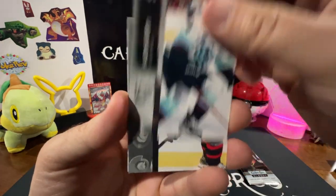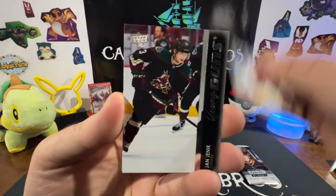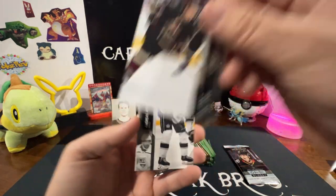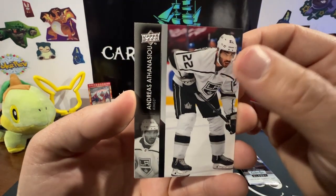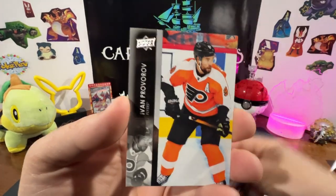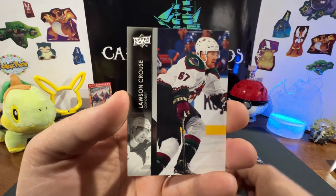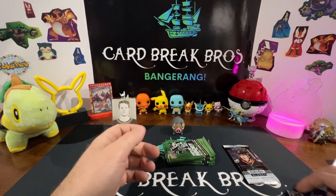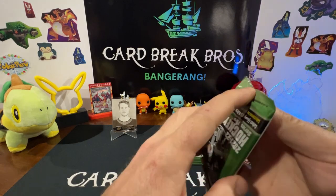Next pack. Paul Stastny, Hayden Fleury, Drake Batherson — there's a Young Guns Jan Jenik, pretty cool. Andreas Athanasiou, Elias Lindholm, Ivan Provorov, Lawson Crouse.